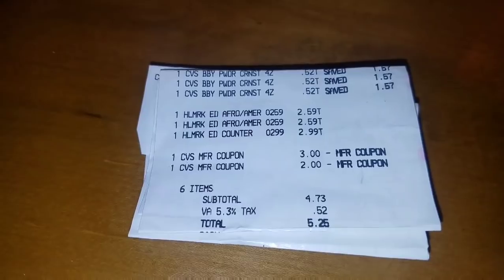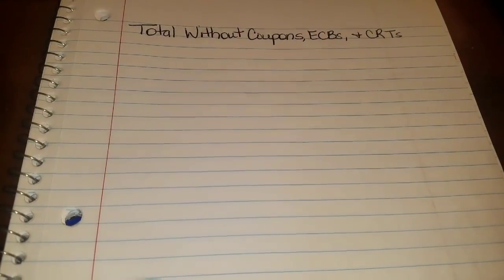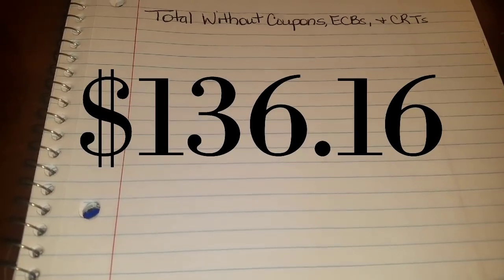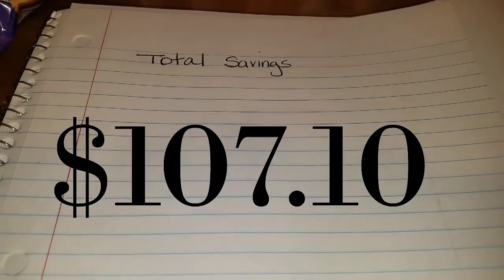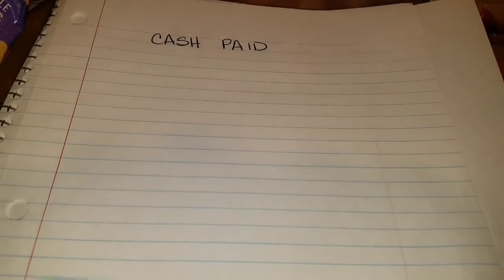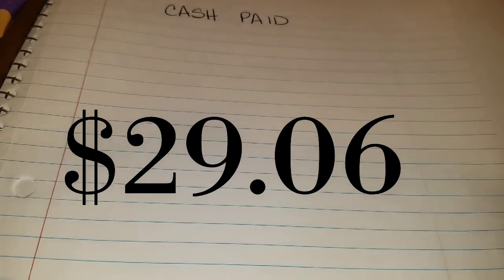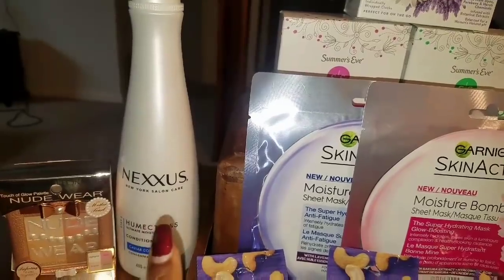Here's my proof receipt. Here's the last look at my CVS haul. The total without coupons, ECBs, and CRTs is $136.16. I saved $107.10, which means what I paid out of pocket — money coming from my bank account — was $29.06. I don't care what anybody thinks, that is awesome. Especially knowing that this Nexxus bottle alone costs $20.99 in the store.